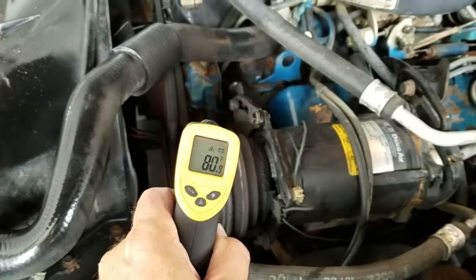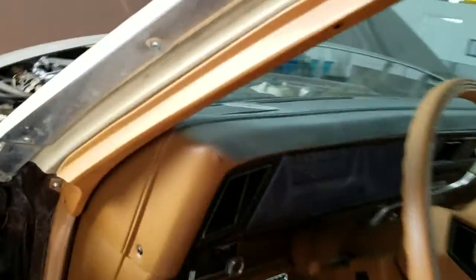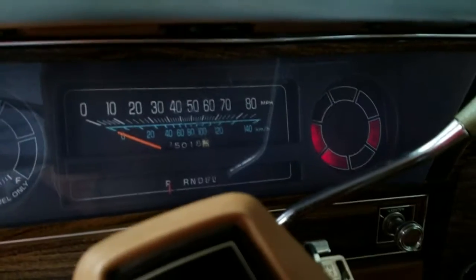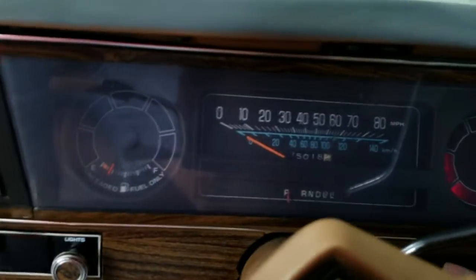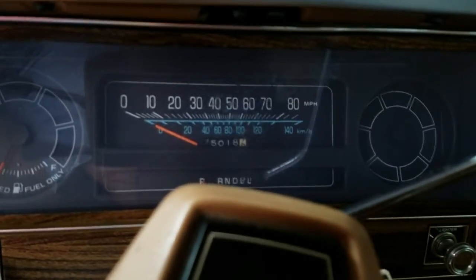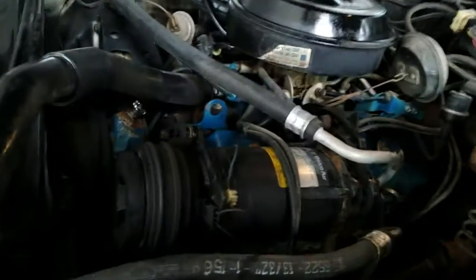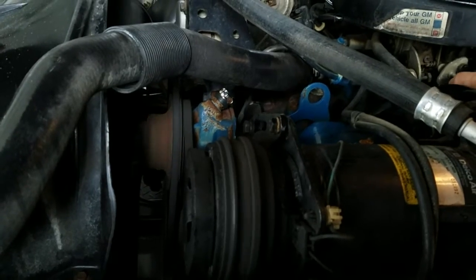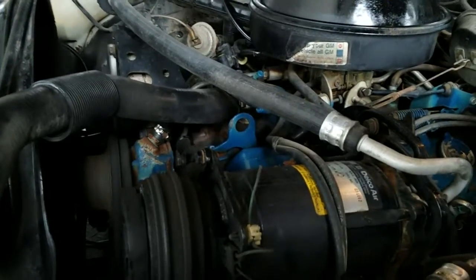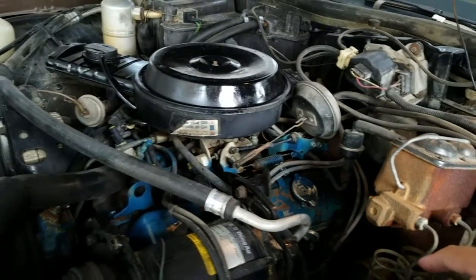83 to 81 degrees — time for a cold start. Keys forward, gen, oil, and fasten seat belt lights come on, and the lights go out as they should. A little bit of belt noise, a little bit of lifter chatter and/or exhaust manifold leak. But the engine doesn't appear to shake.